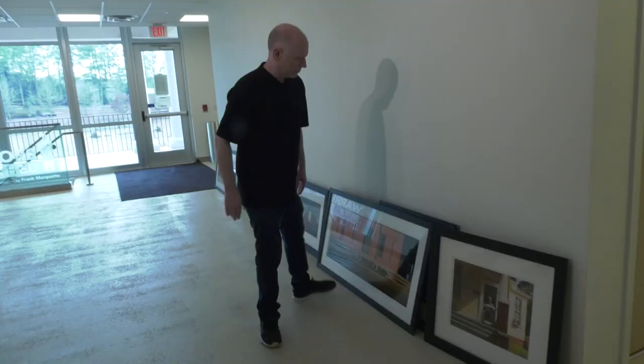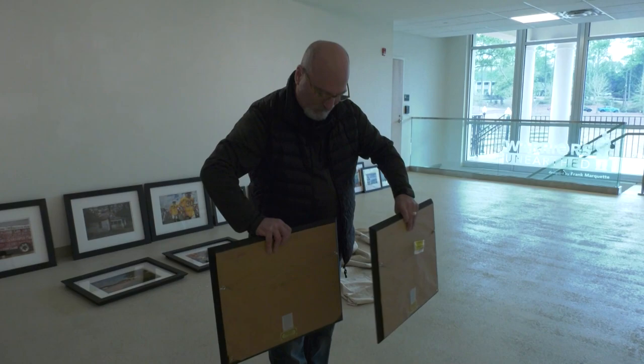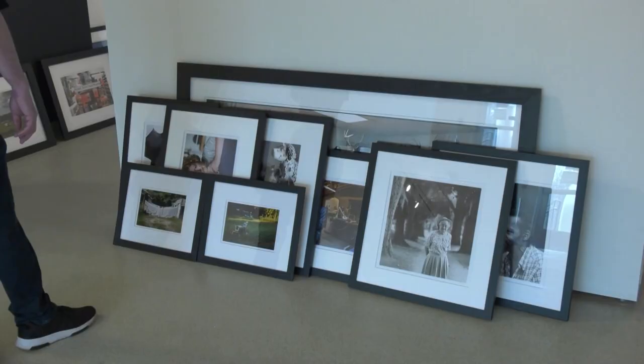The man behind the camera creates the art, but the curator is the mastermind behind how it is seen. According to the artist, Jerry Siegel, the curator finds the artist and organizes the show.